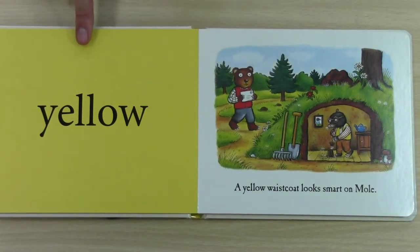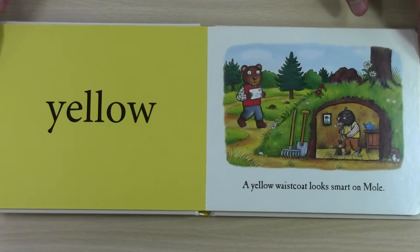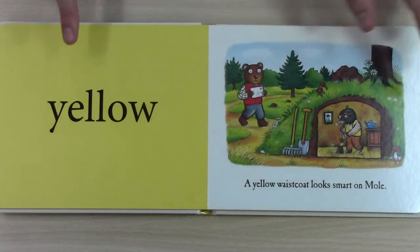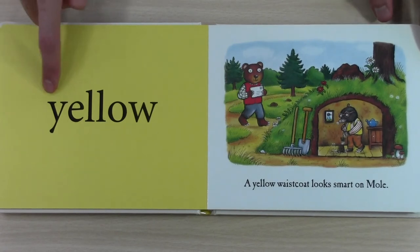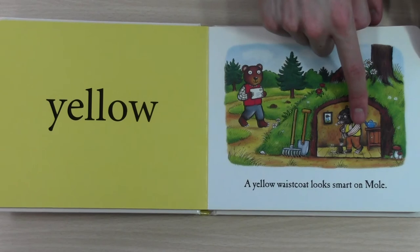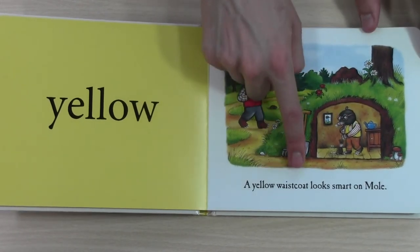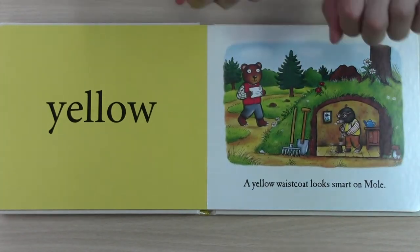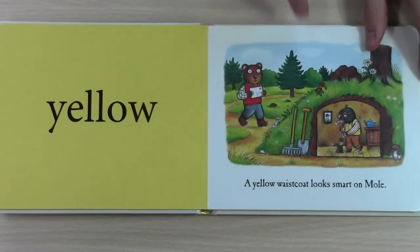What colour is this one? Is this blue? No. Is this green? No. This is yellow. And Mole is wearing a yellow waistcoat, and it looks smart on Mole. He's sweeping his house.